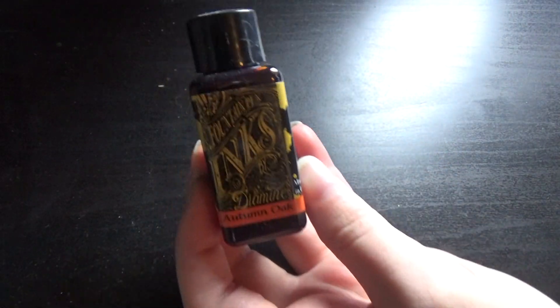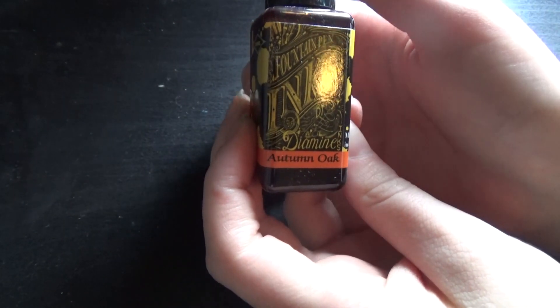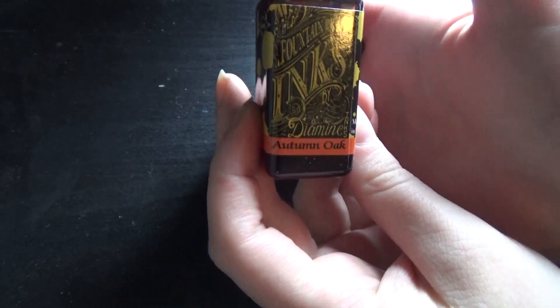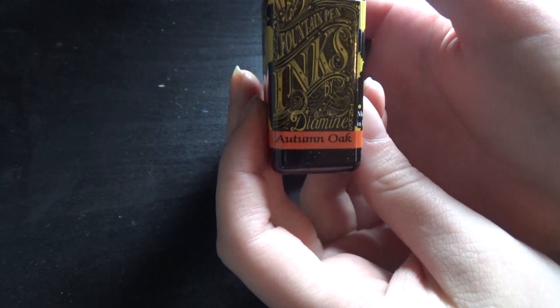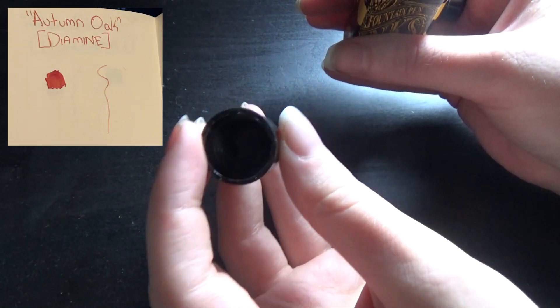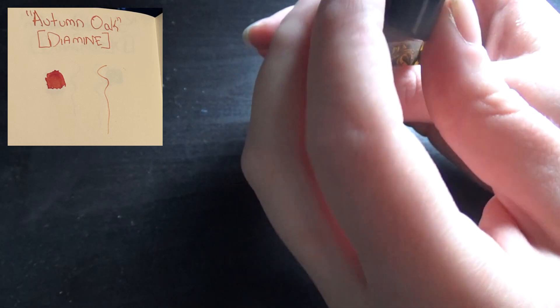First I have Autumn Oak. This is an ink that I have really enjoyed the look of online, so I figured I would get myself a small bottle of it because I was already doing a purchase of a bunch of big bottles. So Autumn Oak — that's kind of the orange, the dark orange kind of color.